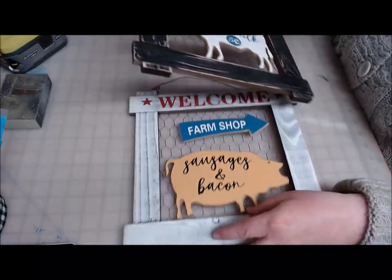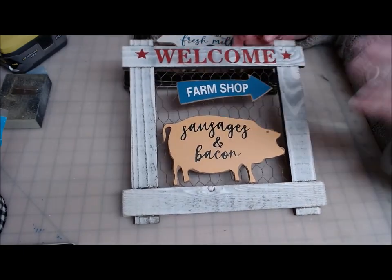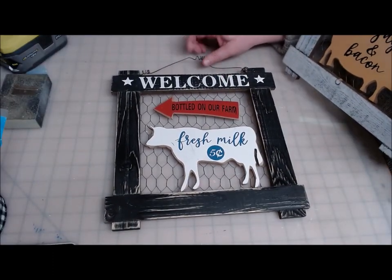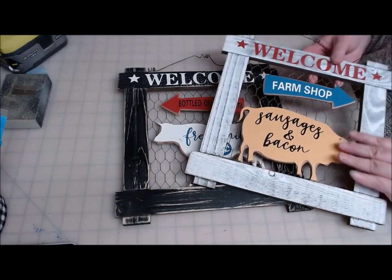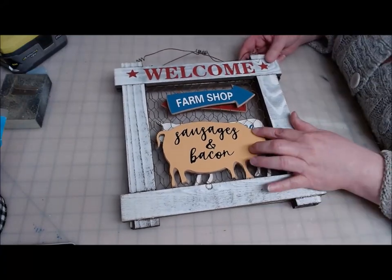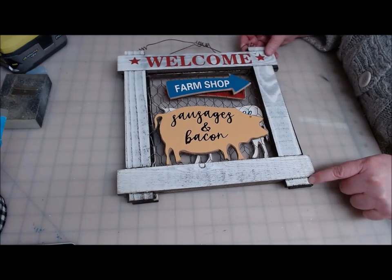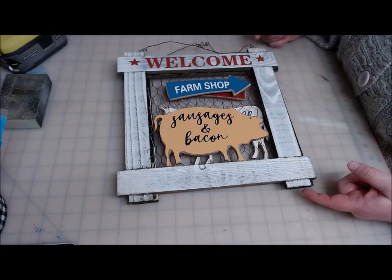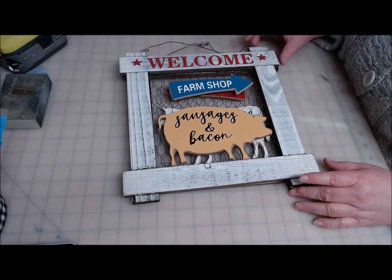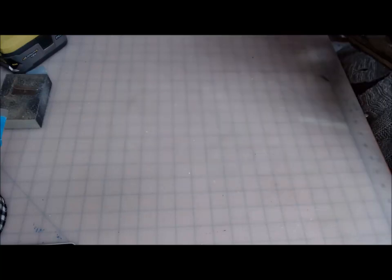Then I found these farmhouse wood signs. I couldn't find the chicken one yet, but I got a 'Welcome Farm Shop — Sausage and Bacon' and a cow one for 'Fresh Milk.' These are going to look really cute in my farmhouse decor. Five dollars apiece — I don't usually spend five dollars, but these were too cute. I especially love how they put the little end-grain wood details on the sides instead of leaving it plain. These were from Dollar General.